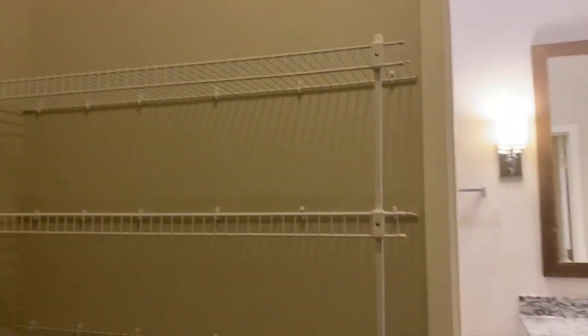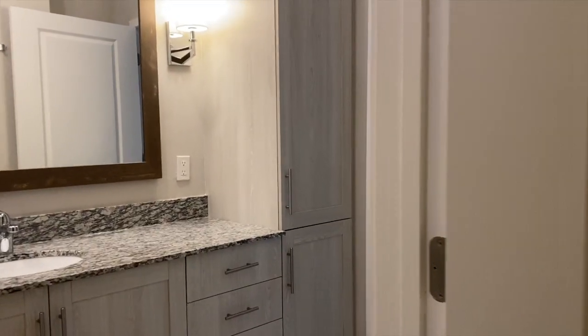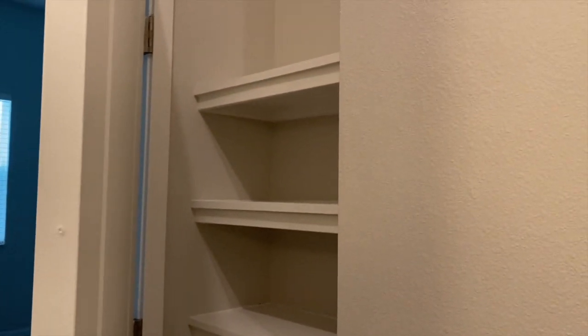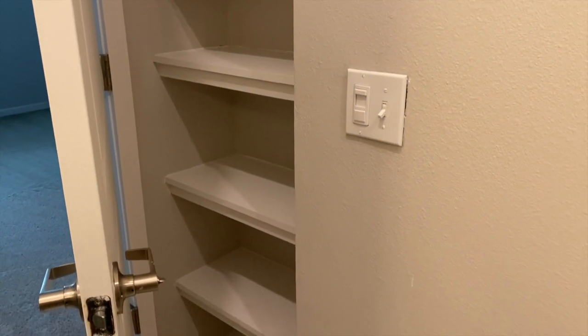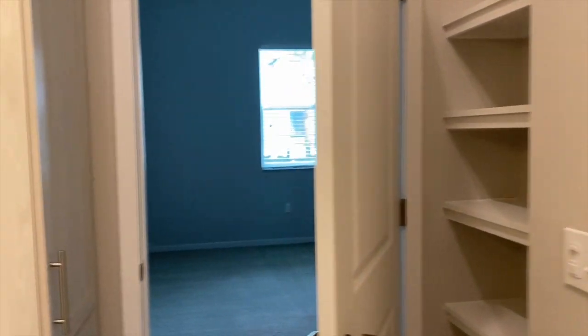Very spacious, really large. Right behind this door, you're going to notice some built-in shelves. This is so beautiful because you can dim the lighting — make it as light or as dark as you want in here. We're going to come out.